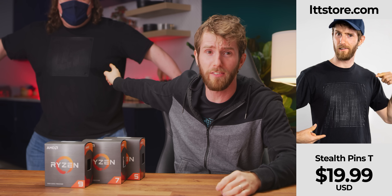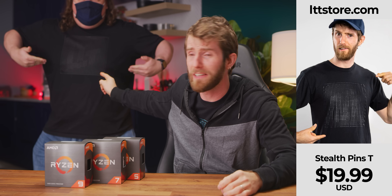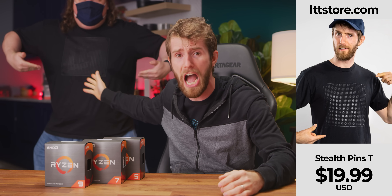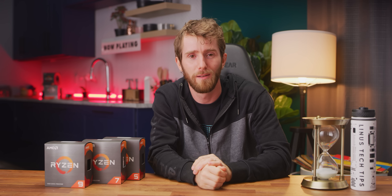Kick over to LTTstore.com for a sweet CPU pins t-shirt. It's Ryzen-inspired, designed, stylish, and nerdy at the same time. LTTstore.com.